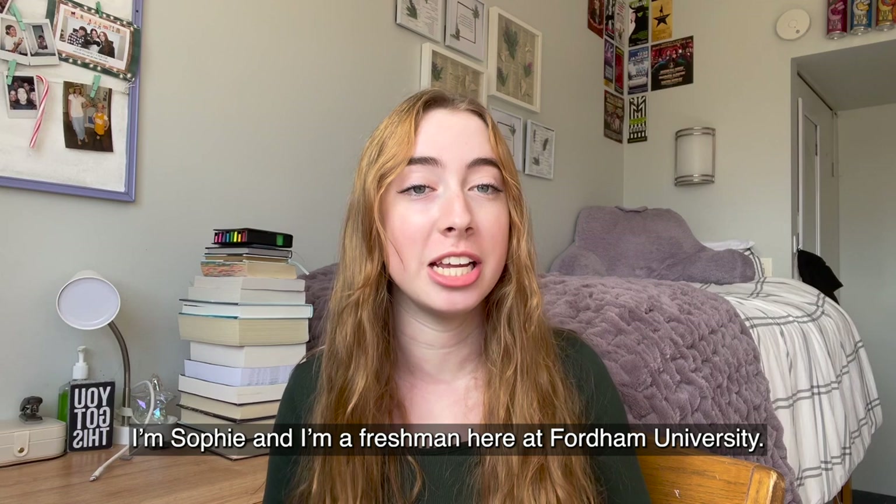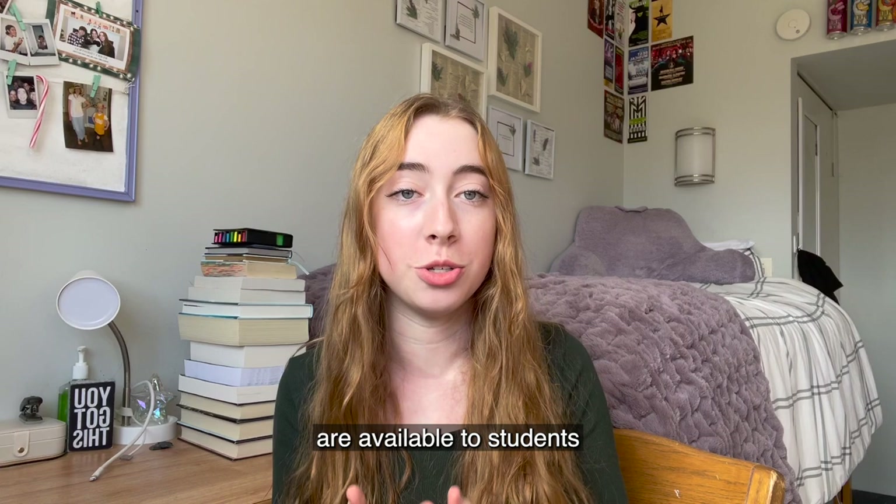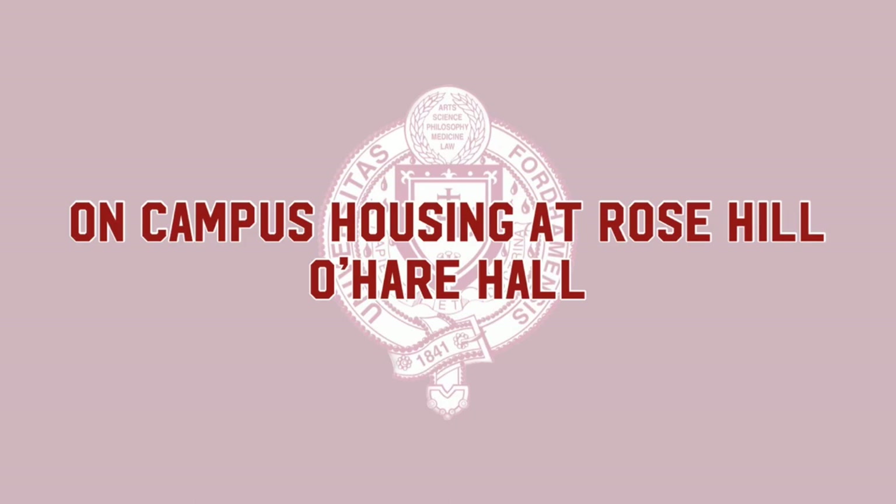Hi everyone, I'm Sophie and I'm a freshman here at Florida University. With housing selection coming up in a few short weeks, I thought it would be a great idea to make a little video guide of what kind of dorms and apartments are available to students if you're a rising sophomore, junior, or senior. So let's get into it.